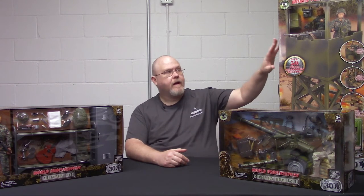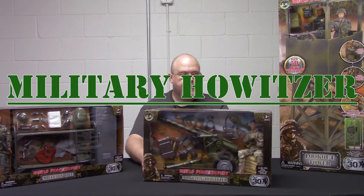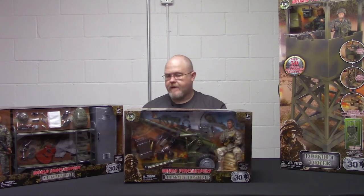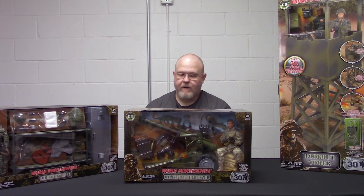The three sets we're going to talk about today are the Howitzer, the Tower, and the set called Military Lion. First up, let's talk about the Howitzer. This is a really interesting set. I cannot tell you exactly which type of Howitzer this is — I'm guessing it's a 105, but don't hold me to that. I'm not an expert on heavy weapons.